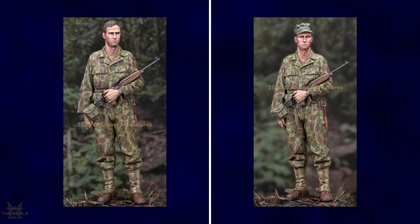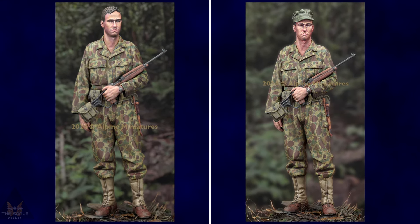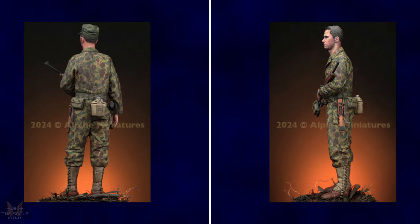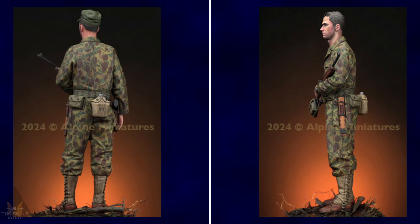Mini are producing a new 1:35 scale Panzer crew. Alpine Miniatures have announced their new tooling for 2024: a 1:16 Animo Scout, US 6th Army. This figure comes with two different heads and looks to have some really good detail.